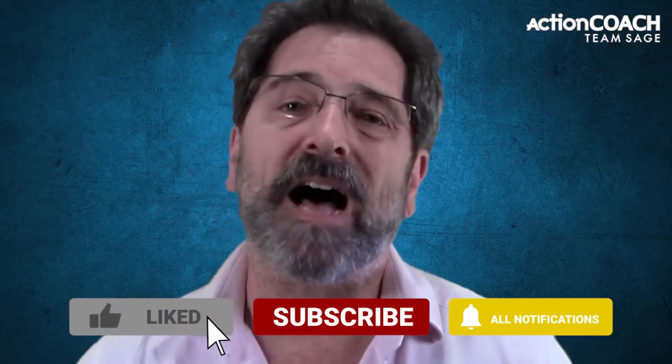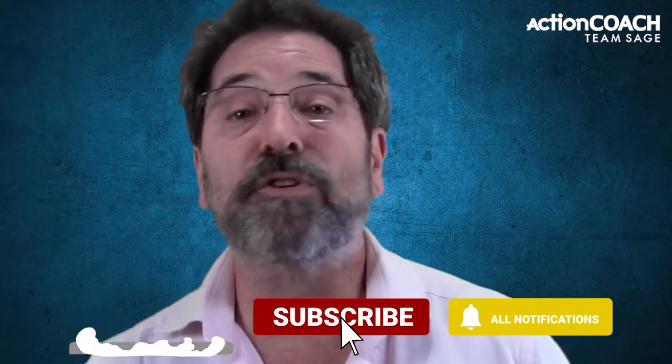I've included a link in the description of this video to get more information about doing this for your business. Click that link now to start building your business today. I'm committed to bringing you quality videos regularly to provide massive value. Leave me a comment to tell me what value you got — I'm excited to read what you have to say. Please like this video, subscribe to our YouTube channel and click the bell so you don't miss a single one of our videos. Feel free to share this with others. I'm Doug Barra and now it's your turn — follow the link, make a difference in your business, and I'll see you in the next video.